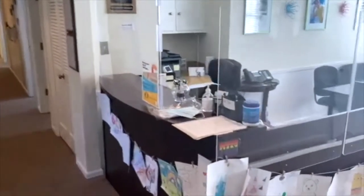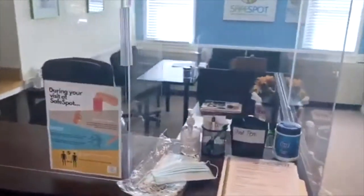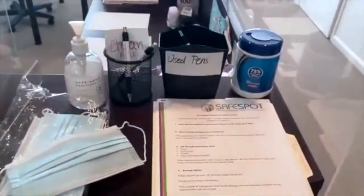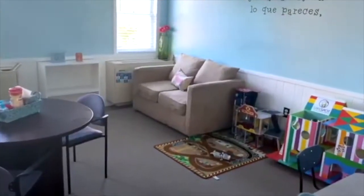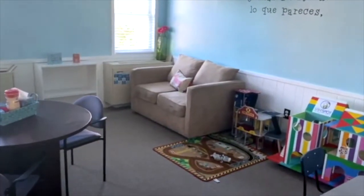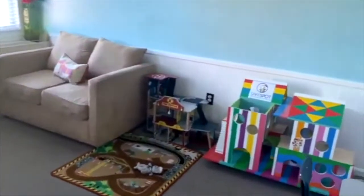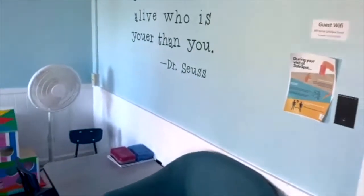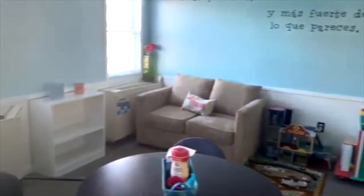Families are greeted by our receptionist upon entering the center. You can see just a few of the precautions we are taking to make sure families and guests to our center feel safe and maintain their health. After a family has been greeted by SafeSpot staff, they're ushered into our reception area where there's plenty of seating, lots of toys for the children, and it's a great place for the family advocate to come out and meet the family for the first time, letting them know about the process and what they can expect.